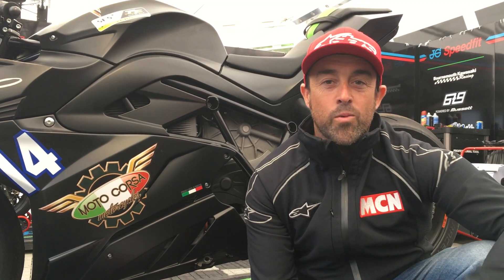It's Tuesday of race week, the weather is really grim outside and the race has been cancelled for today. So what we've done is got my Motocorsa MCN electric bike, and the Kawasaki guys have let us hide away for a little while while we work on the bike.